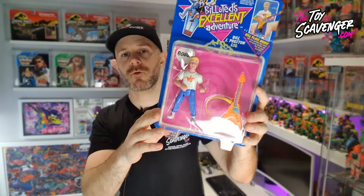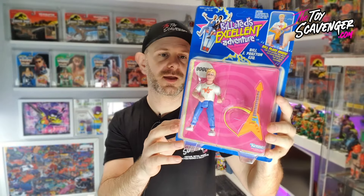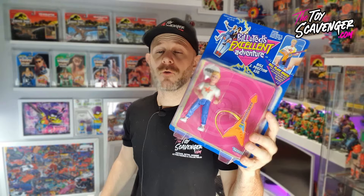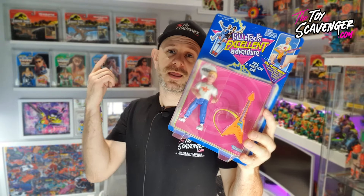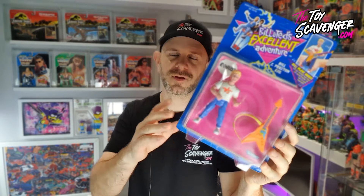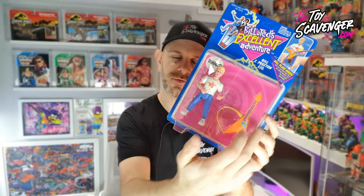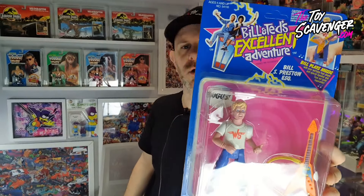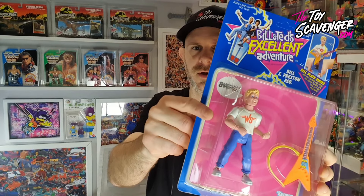Bill S. Preston Esquire - obviously one of the two main characters. This one is Bill, played by Alex Winter. Now he doesn't come with much, he comes with his guitar, but he doesn't need much - they just love to jam. I actually do think they really caught Alex Winter's likeness, or the cartoon's likeness, in this figure.